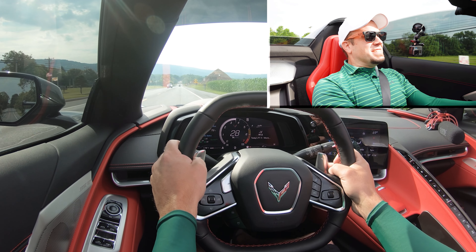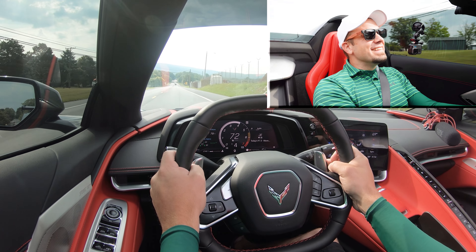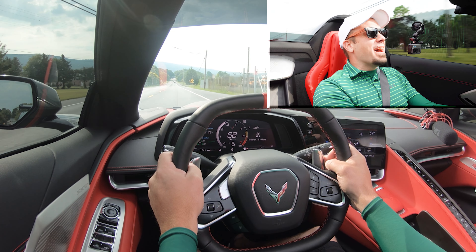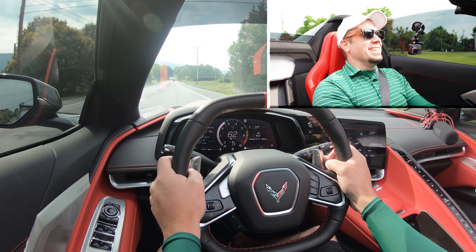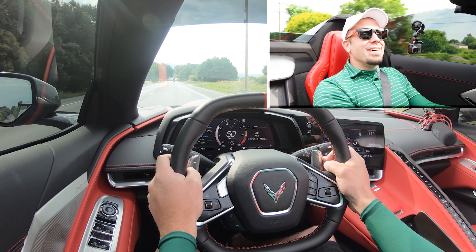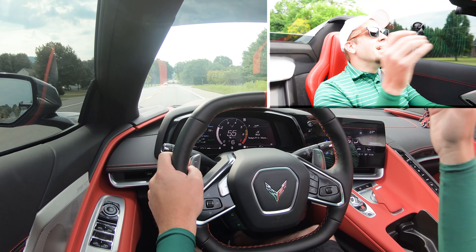All right, in three, two, one — go baby! Wow, that was freaking amazing. That took me back to my Audi R8 test drive. This is ridiculous!